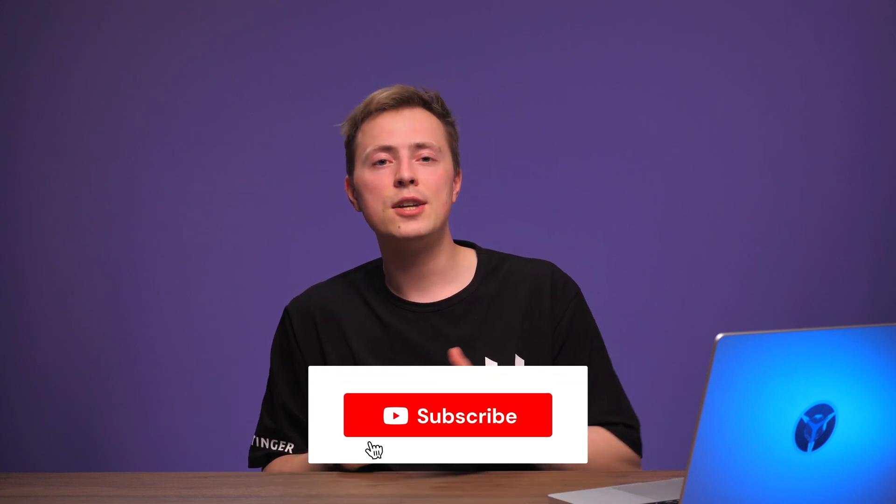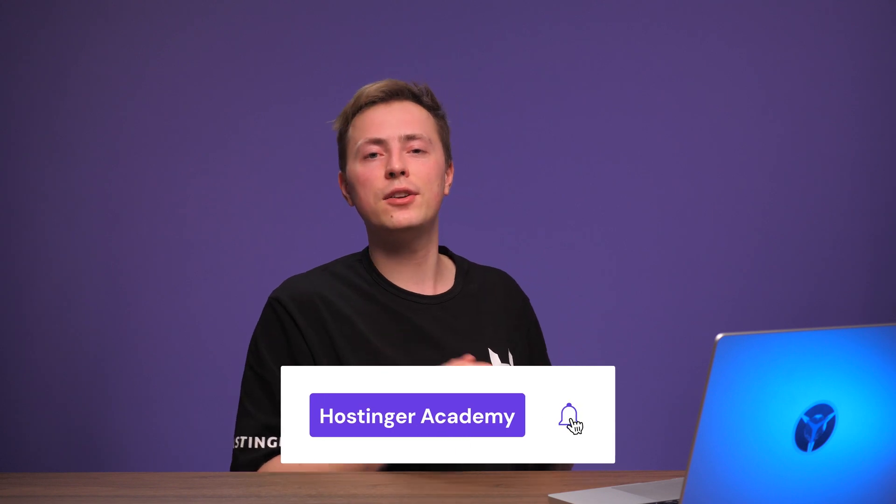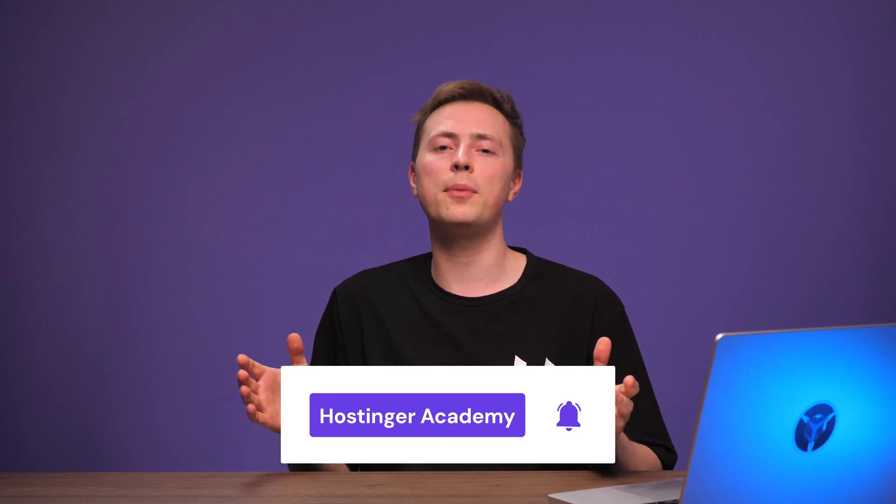And that's all there is to it! Which payment gateway is your favorite and why? Let us know in the comments section below. If you want to scale your online business even further, subscribe to Hostinger Academy and turn on notifications to see more WooCommerce videos like this. Thank you for watching and good luck with your online journey!